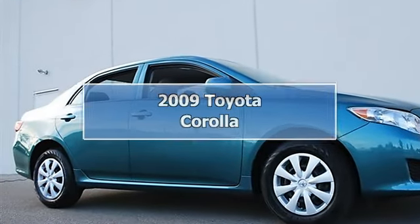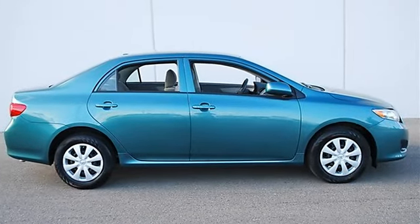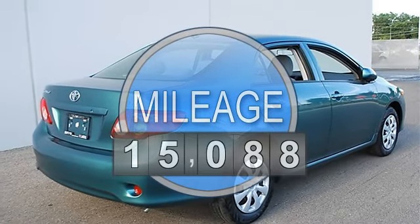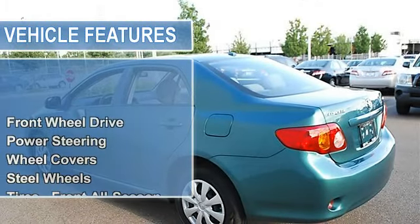2009 Toyota Corolla 4-door car. This vehicle features the following equipment: automatic, gas I4, 1.8L 110 horsepower, FWD front wheel drive, power steering, front disc rear drum brakes, wheel covers.